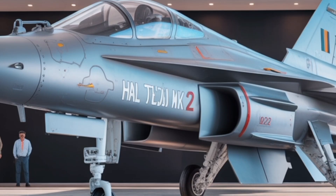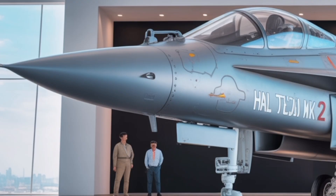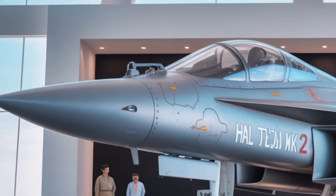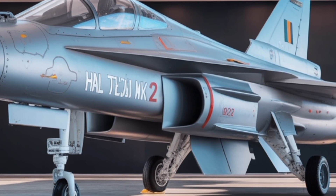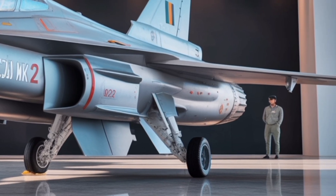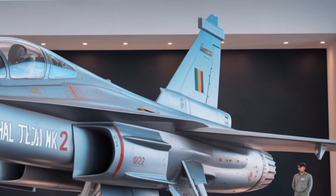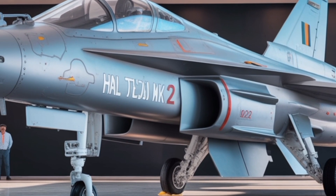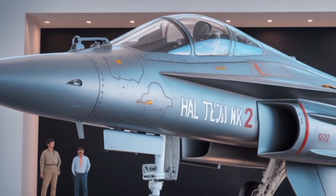Internally, the Tejas MK-2 represents a significant advancement in avionics and electronic systems. The cockpit is fully digital, featuring a wide-area display that consolidates flight and combat information into an intuitive interface. Pilots benefit from a side-stick control system and HOTAS hands-on throttle and stick configuration, designed for modern air combat efficiency. The integration of an advanced AESA radar enhances target detection and tracking, capable of simultaneously following multiple airborne and ground targets with high accuracy. Complementing this is the infrared search and track system, allowing the aircraft to detect heat signatures passively without revealing its own position.